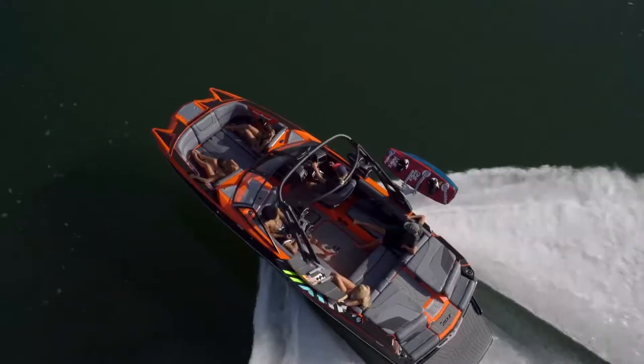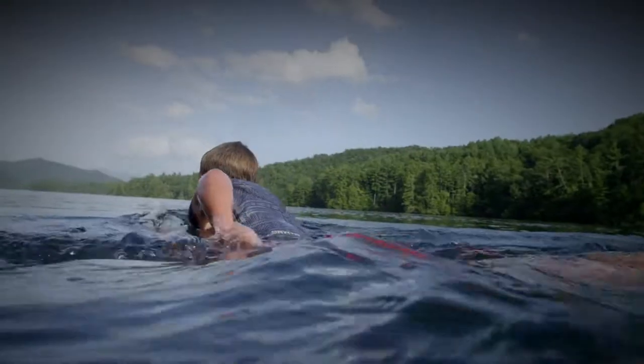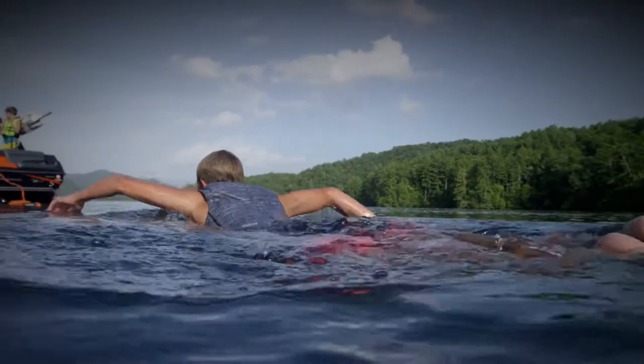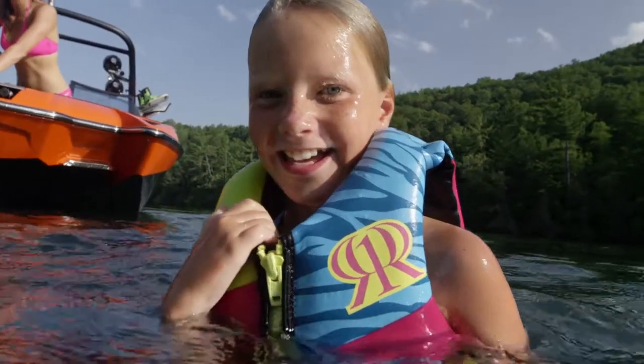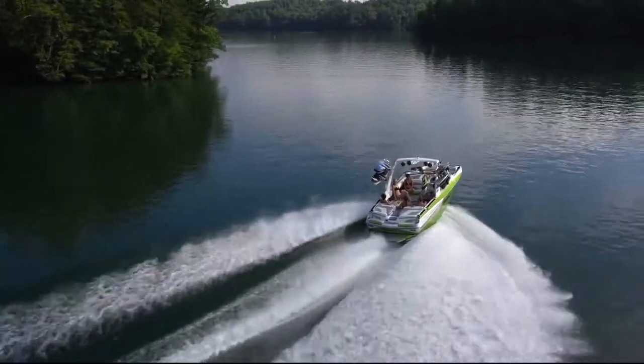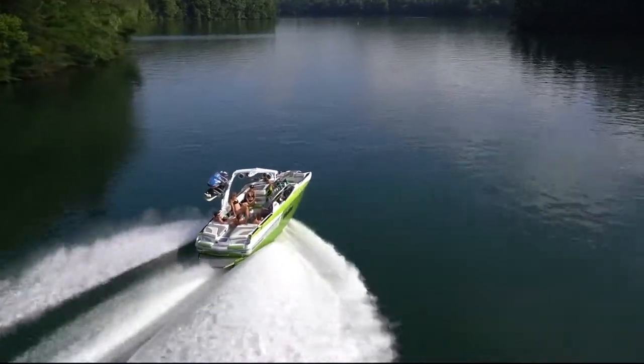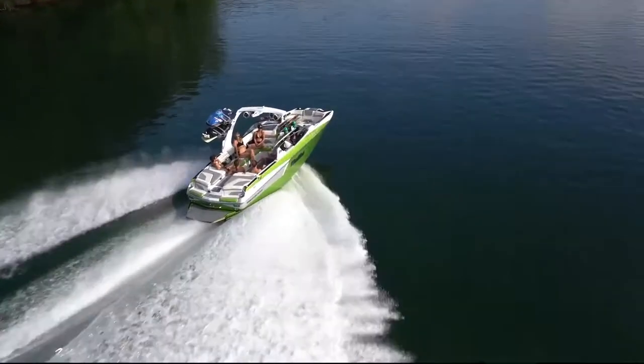Like all Malibu wake setters, the 2017 MXZ models offer water sports adventure for all ages and skill levels. With Malibu, the truth is on the water. Schedule your on-water experience with Regal Marine, and see how the redesigned MXZ can maximise your family time.